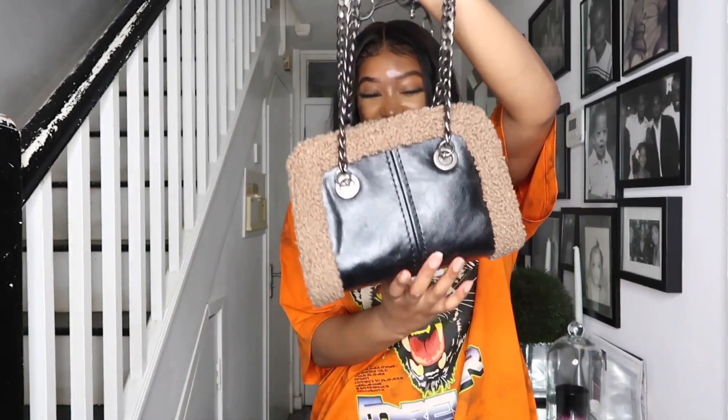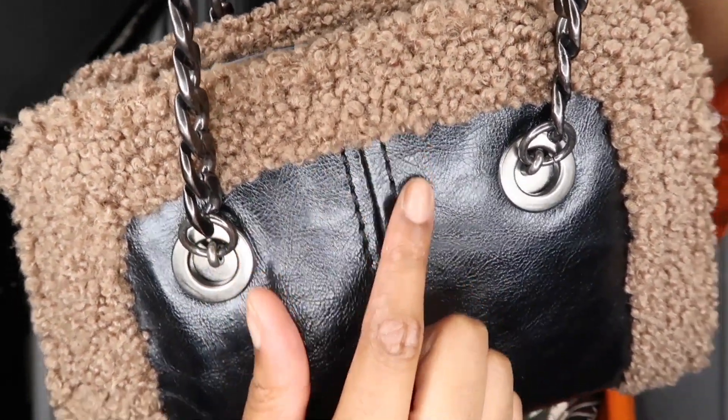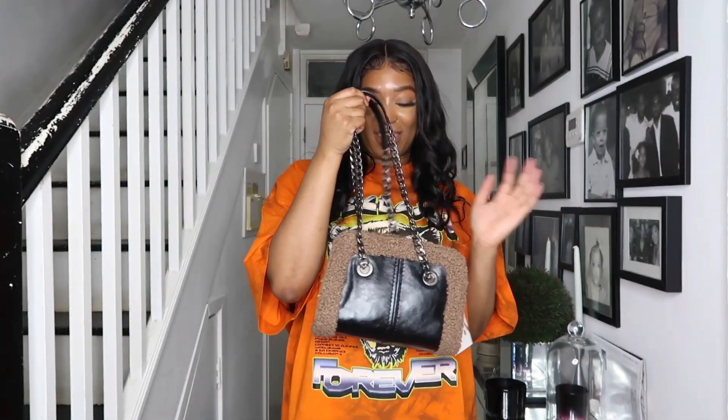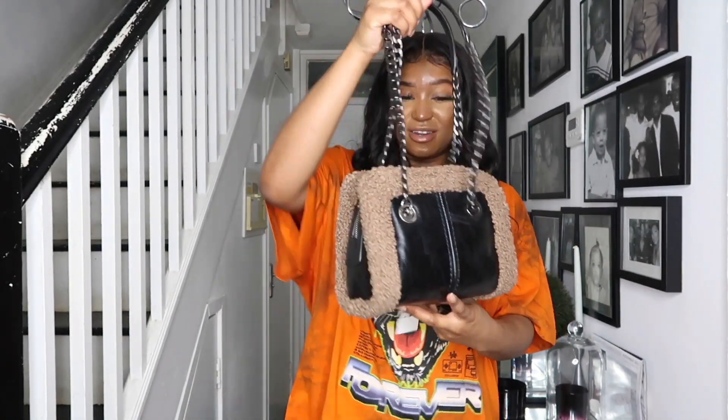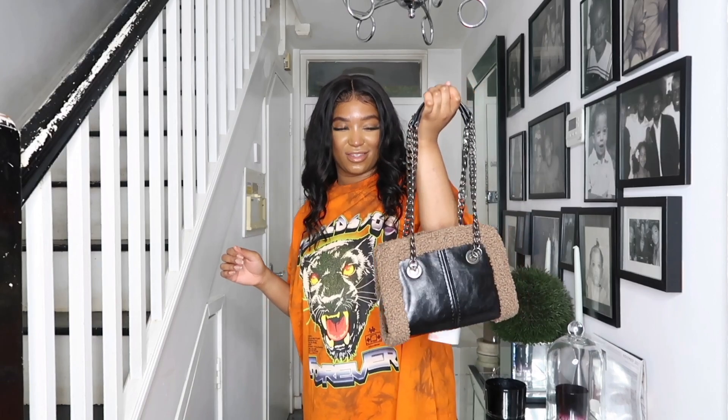The next bag — you guys probably won't like it, but if you've got good fashion you're gonna like it. It's beautiful, also £29.99. It's got a fleecy material going around the rims, a dark metal chain, and leather straps. I'm in love — it looks more expensive than it is. £29.99 is an absolute bargain for this. The vibe is a vibe, the bag is a vibe.